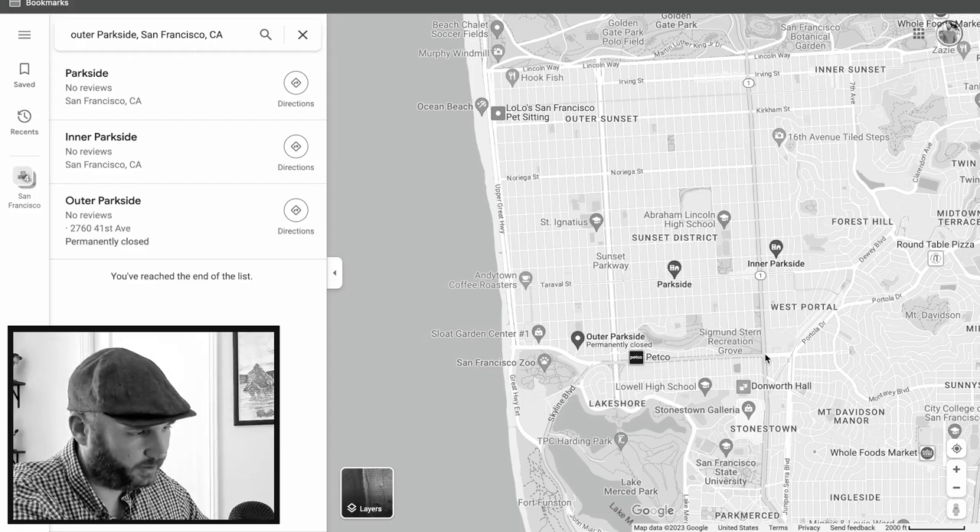Hey everyone, Eric the Realtor here. Today I'm going to break down San Francisco's most undervalued neighborhoods. These are already well-established neighborhoods — not up-and-coming ones, that's for another video. These are neighborhoods that have seen a price drop over the last couple of years and are probably going to be the first to shoot back up when interest rates go down. If your plan is to buy low and refinance in a couple years to capitalize on equity, you'll want to check out these neighborhoods.